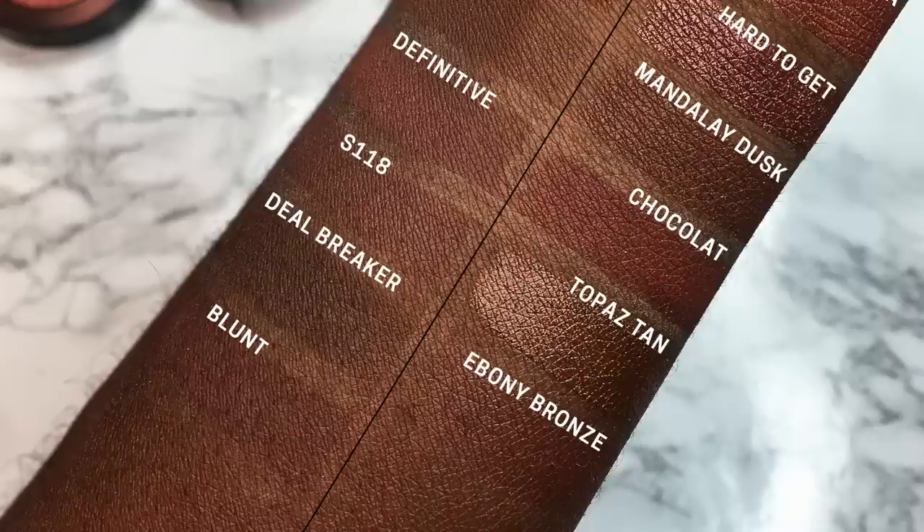Hi loves, Tofune here. Welcome, or welcome back, to the Cocoa Butter YouTube channel. Today we're going to talk about a highly popular topic right now: bronzing versus contouring on darker complexions. So if you've ever been curious about what the heck is a bronzer, or can Black girls bronz, stay tuned — we're about to get into it.